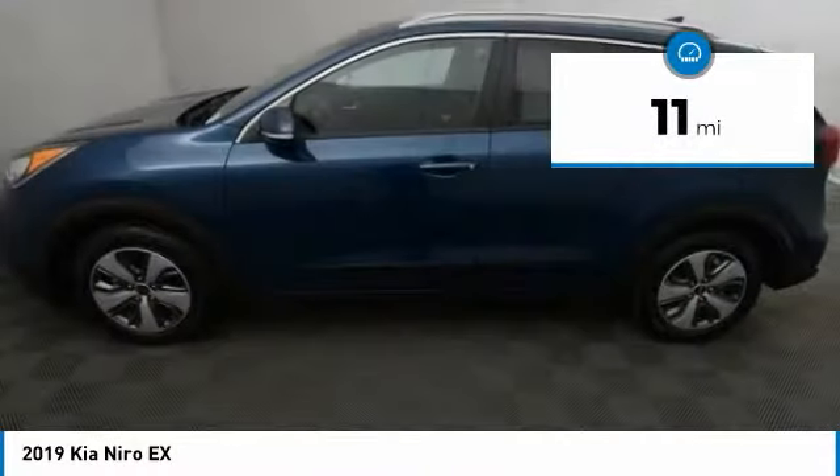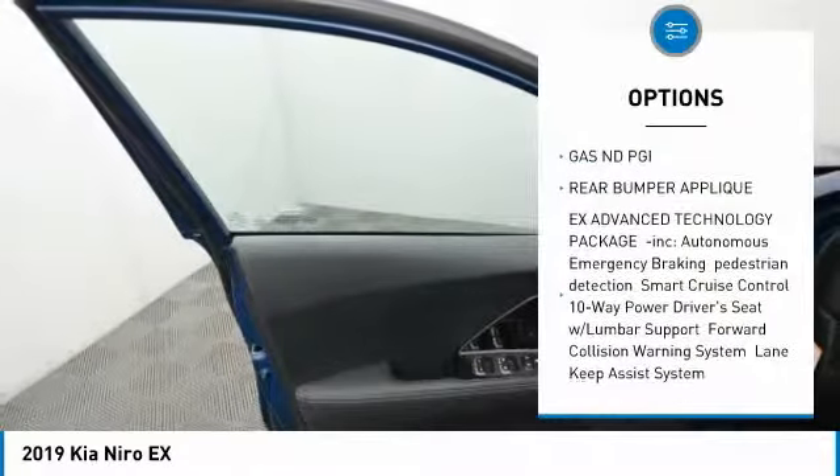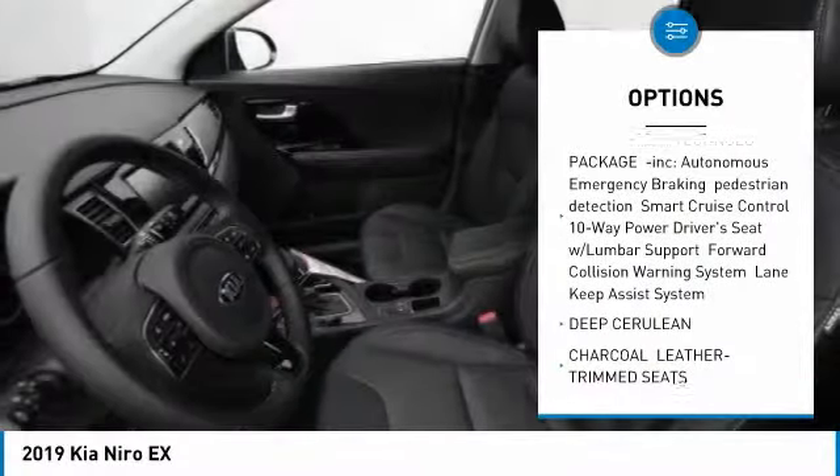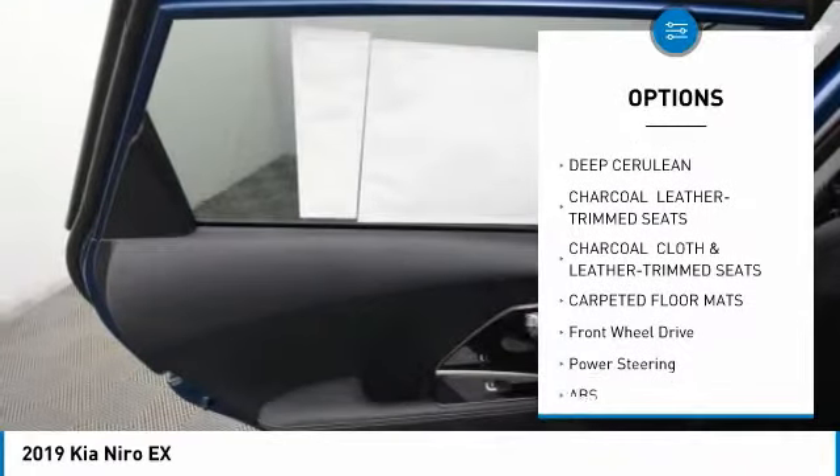This vehicle has less than 100 miles. Here are some of this vehicle's great options: backup camera, anti-lock braking system, stability control, traction control, and steering wheel audio controls.